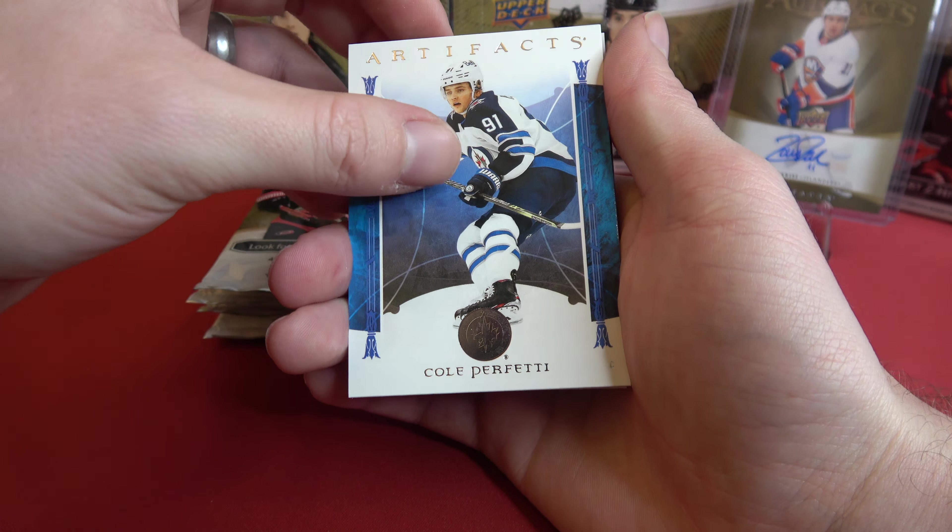Sean Monaghan and Jordan Everly. And McMichael there. What's this? This is the second time I've pulled him — Ed Belfour. And this is a thicker card, so that's interesting.